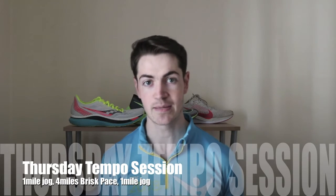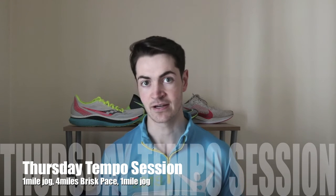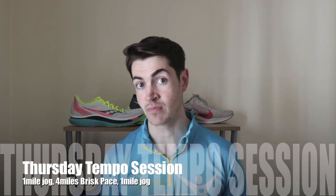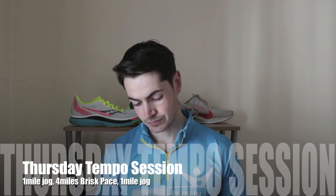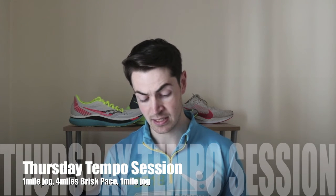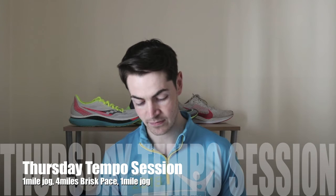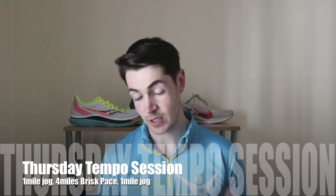Thursday was the tempo session of the week — a one-mile jog to start with, followed by four miles at a brisk pace, then a one-mile jog. Brisk pace here means half marathon pace. My overall average pace was 7 minutes and 21 seconds per mile, including the slow miles. Looking at the actual tempo splits from mile 2 onwards: mile 2 was 7 minutes and 1 second per mile, mile 3 was 6 minutes and 52 seconds, mile 4 was 6 minutes and 55 seconds, and mile 5 was 6 minutes and 55 seconds. It was a tough session but definitely a very good one.